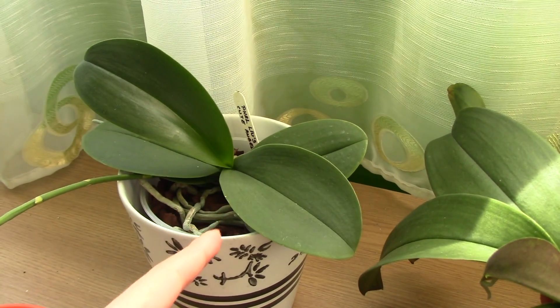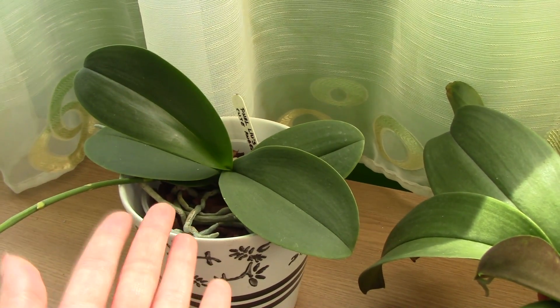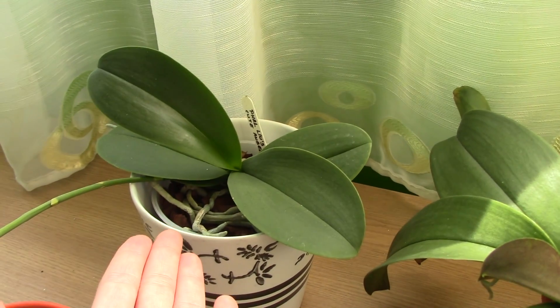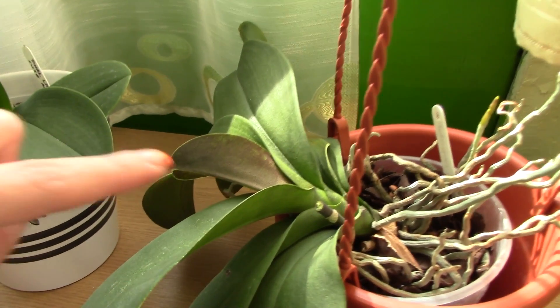In the back here we have pretty much a standard Phalaenopsis orchid, and this is the color you will most likely find in Phalaenopsis hybrids at the store. It's a sort of intermediate green, as you can see, and I think it's the most common one you'll find.